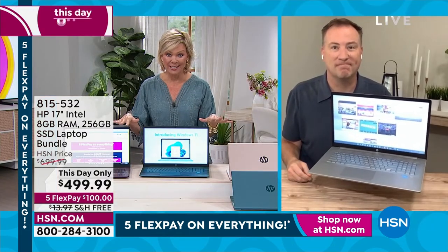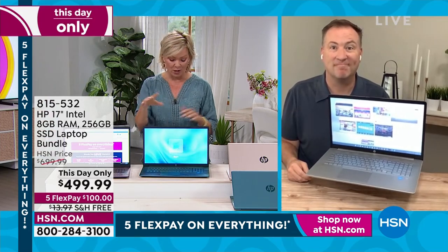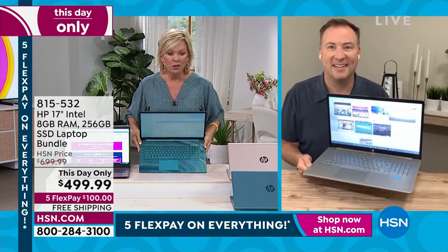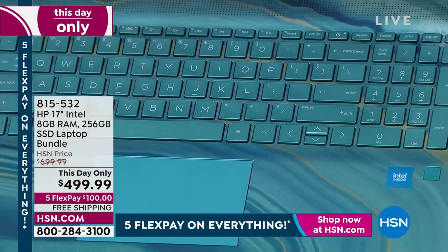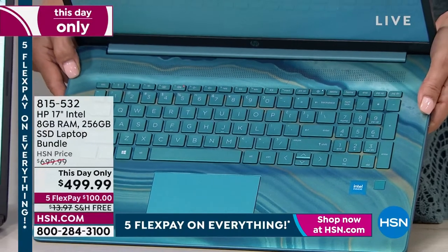This is a killer price on a premium laptop on every level. This beautiful teal — I love the look of this one. This is very special. We've got about 500 in the teal. That's it. It's today only at $200 off of our price.